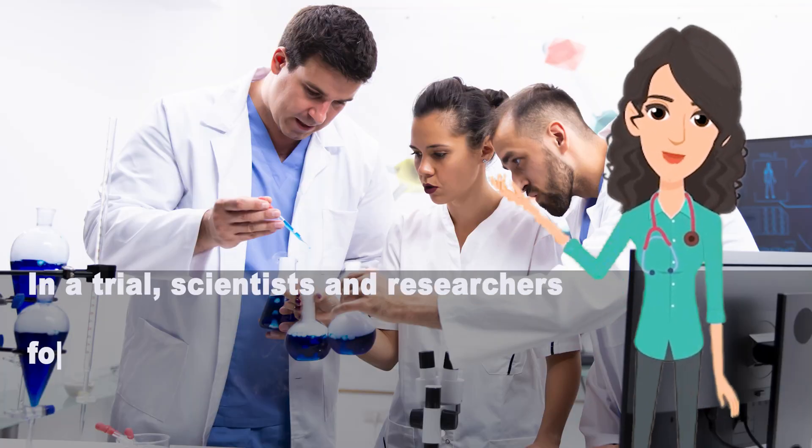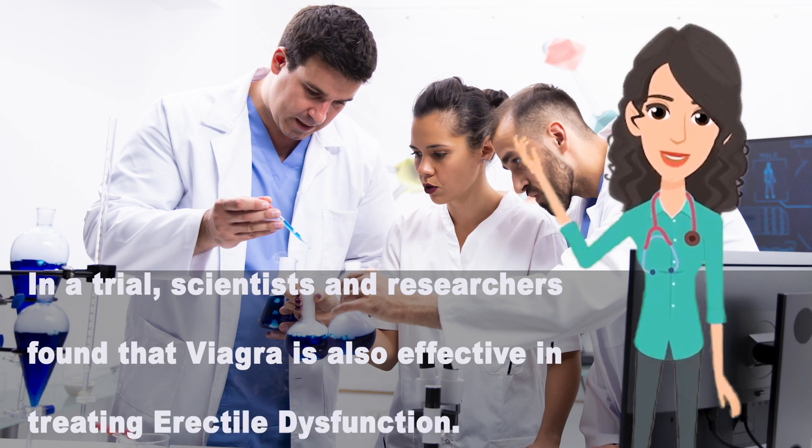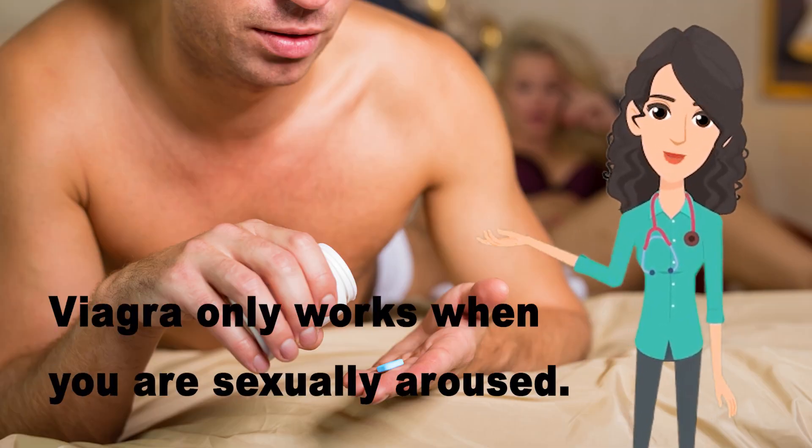Viagra was generally developed to cure angina, but in a trial, scientists and researchers found that it is also effective in treating erectile dysfunction. Importantly, Viagra only works when you are sexually aroused.